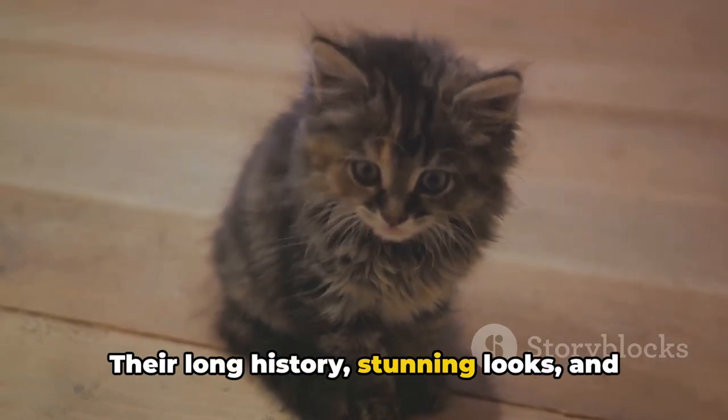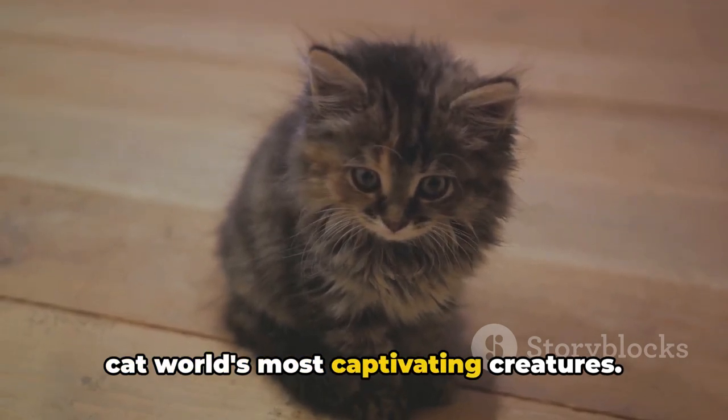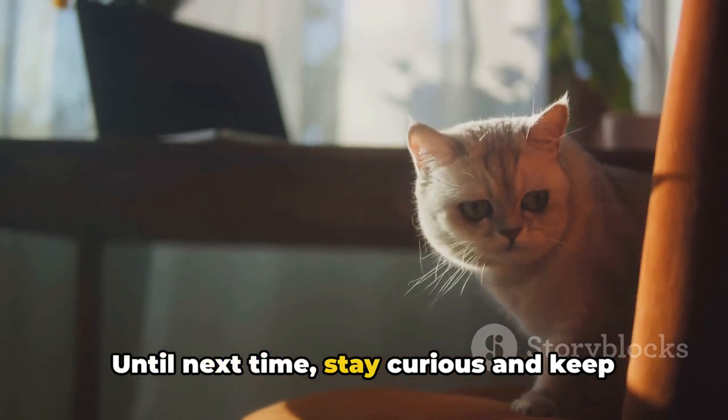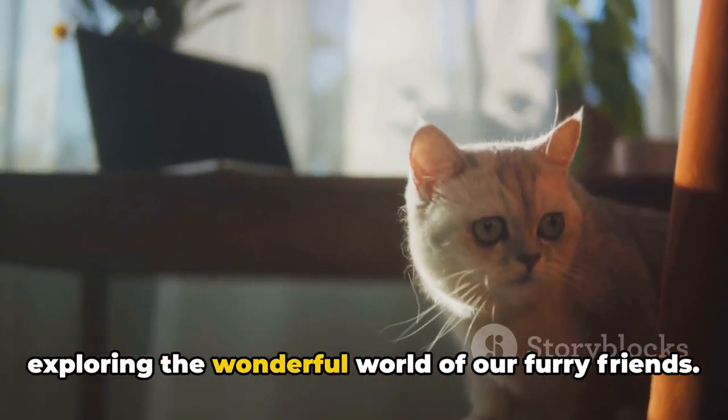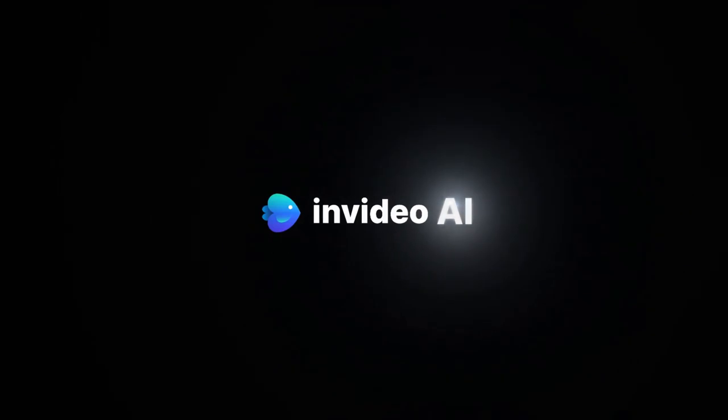Their long history, stunning looks, and loving nature truly make them one of the cat world's most captivating creatures. Thank you for joining us on this feline-focused journey. Until next time, stay curious and keep exploring the wonderful world of our furry friends. We'll see you next time in the next episode.